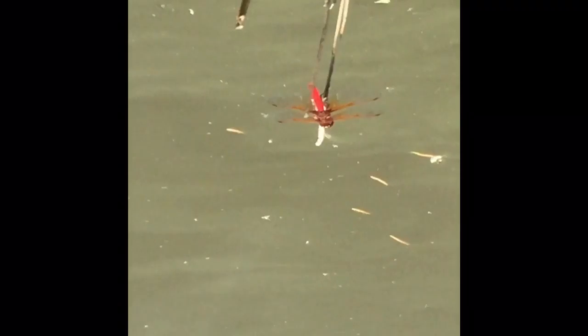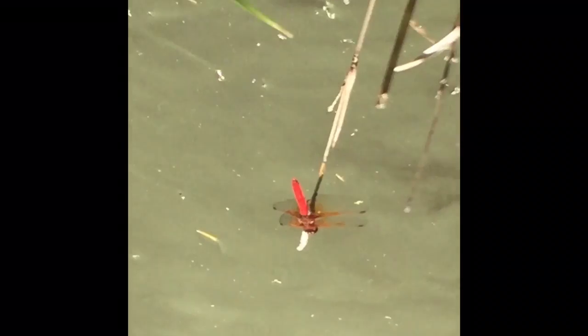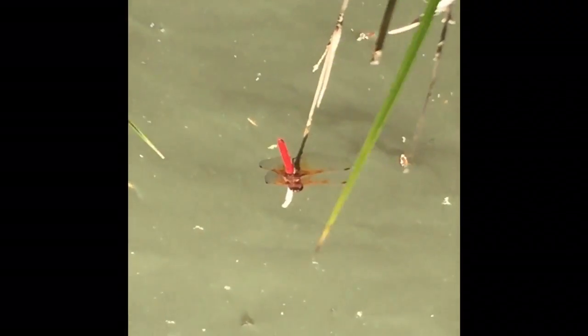As nymphs, dragonflies live in the water. There's a good reason why you see dragonflies and damselflies around ponds and lakes — they're aquatic! Female dragonflies deposit their eggs on the water surface, or in some cases, insert them into aquatic plants or mosses.